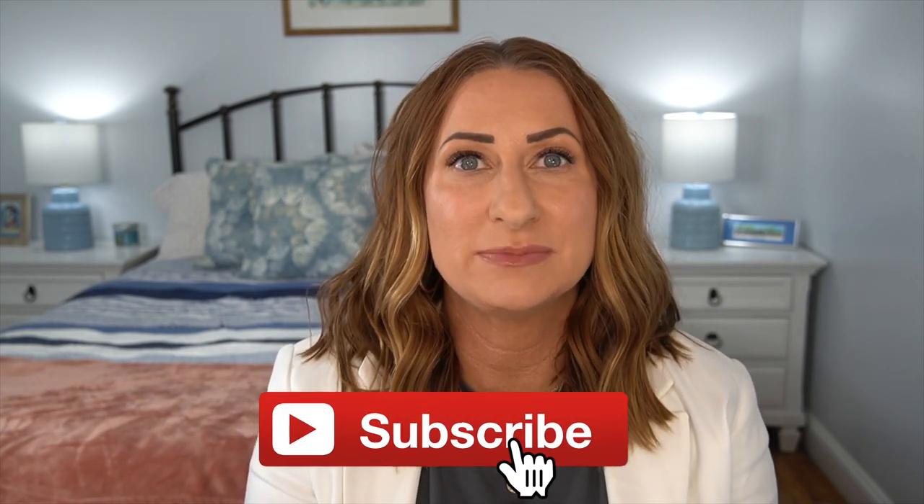Those are my top 10 sellers for the month of April. I hope you guys enjoyed this video. If you have any questions about anything I talked about, or if you've picked up an item from my suggestion, I'd love to hear about it in the comments. If you're new here, I would love if you subscribed. Thank you so much for watching and have a great day!